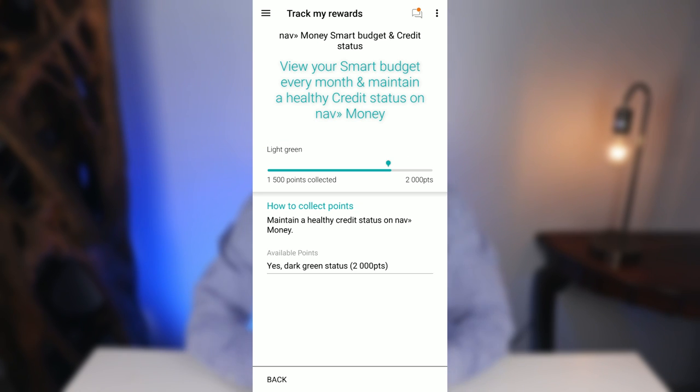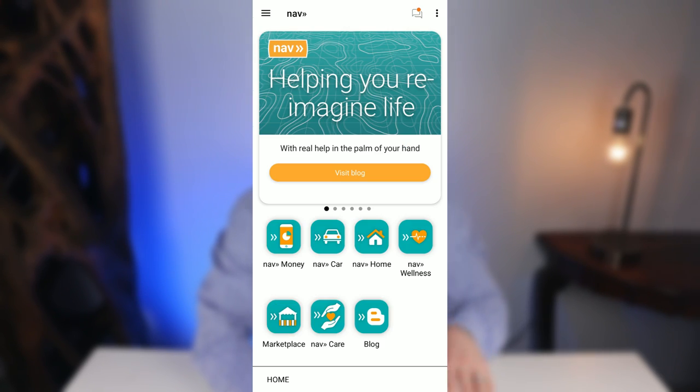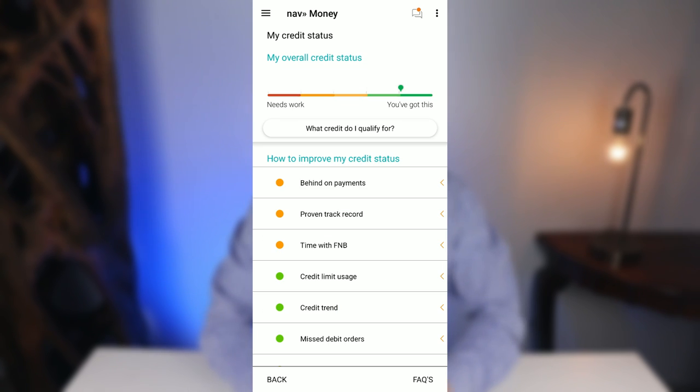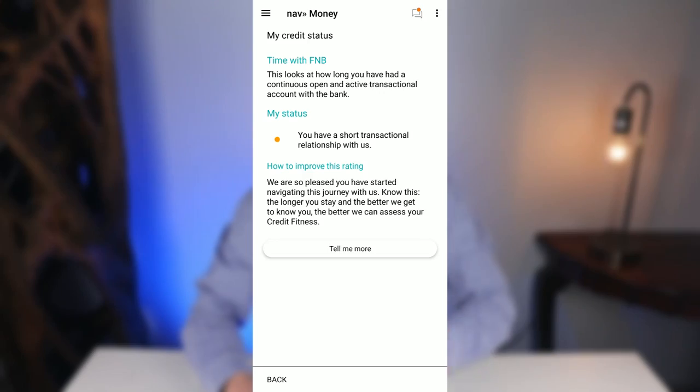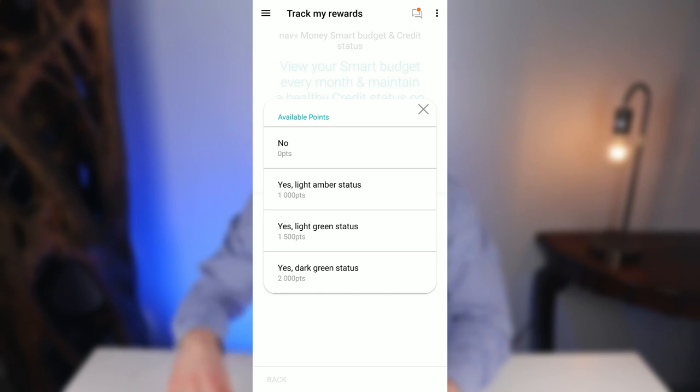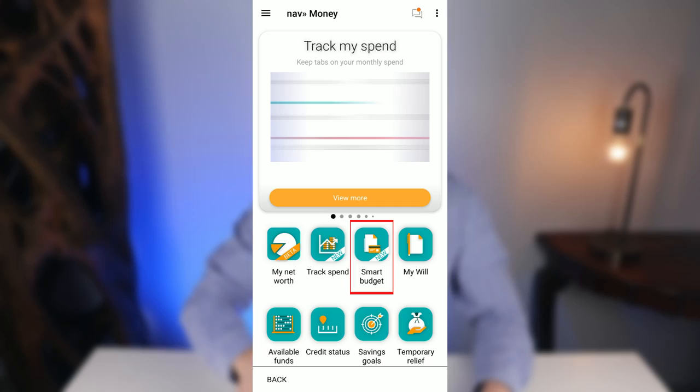In the Nav Money Smart Budget and Credit Status subcategory, you receive points based on how healthy your credit status with FNB is. Check it by clicking Menu, Nav Money, then Credit Status. It shows a bar from red through amber, light green, and dark green. For amber status you receive 1,000 points, light green gives 1,500 points, and dark green gives 2,000 points. Make sure you also access your smart budget that month, otherwise you won't get these points.